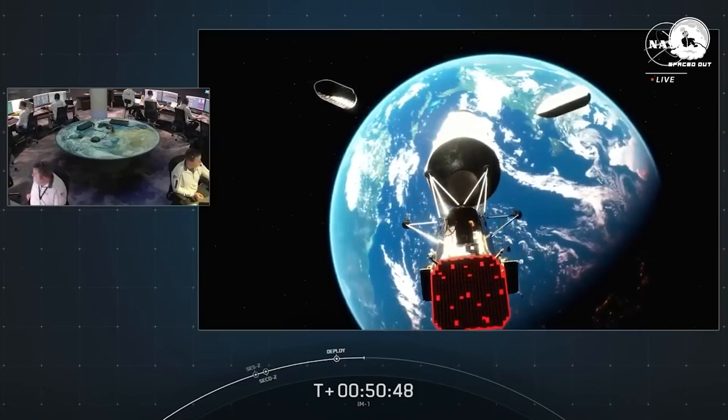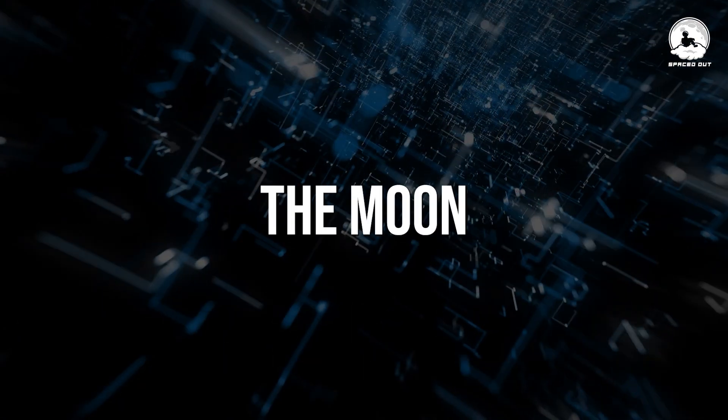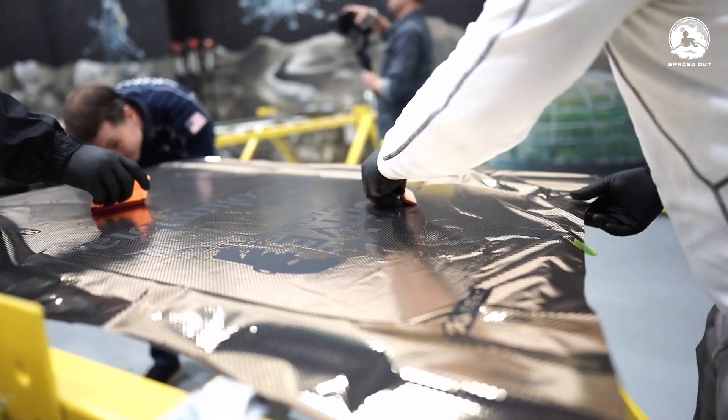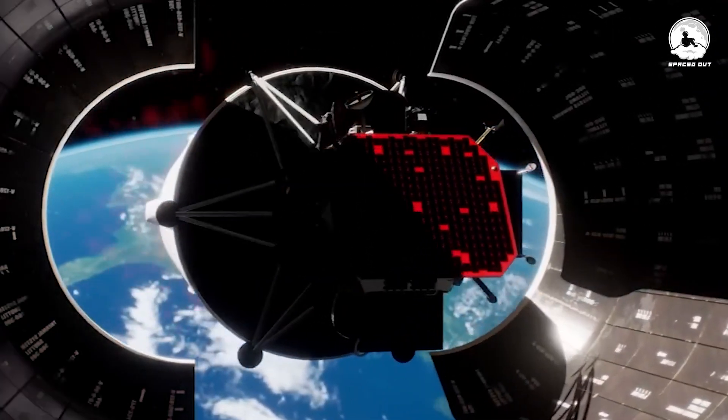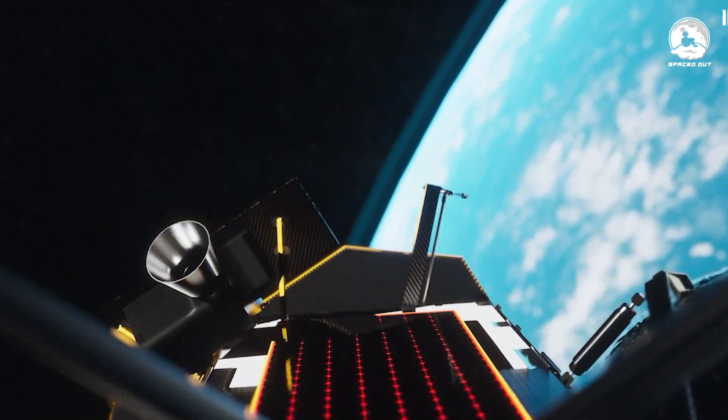NASA's shelling out the cash for this space exploration, saying: take our gear, slap it on the moon, and bring us back the details. Imagine ordering a package, but instead of a delivery guy, we've got a whole lunar lander making the special run. But get this — it's not just science stuff on board.